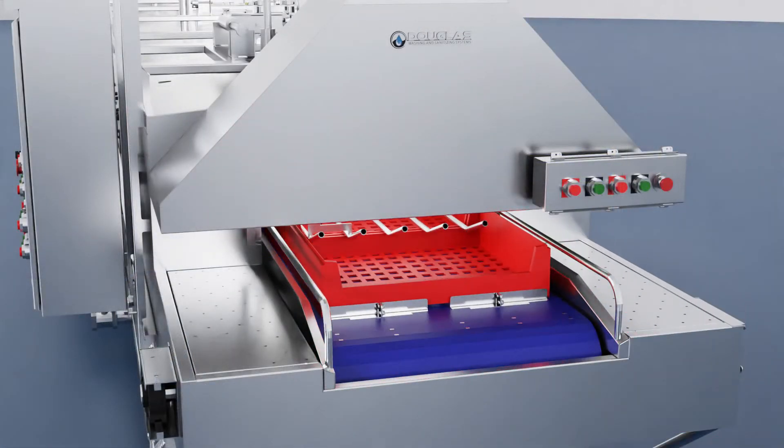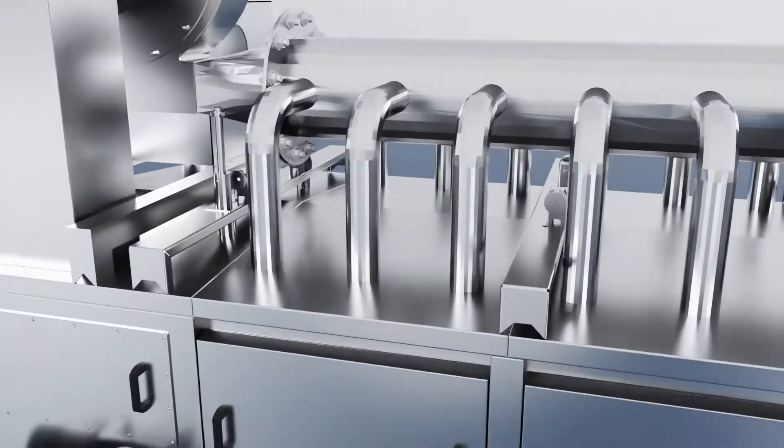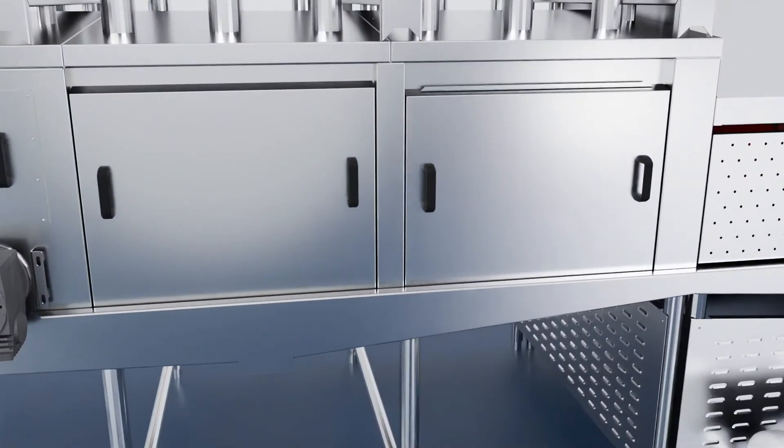Containers are conveyed by a stainless steel belt or chain through the recirculating wash, recirculating rinse in our 2500 design, freshwater sanitizing rinse, and then if equipped, a high-pressure blow-off module to remove residual water.